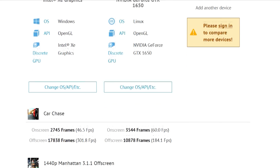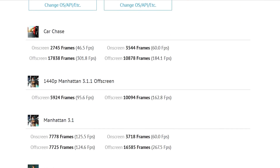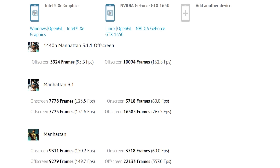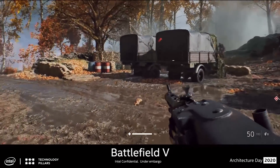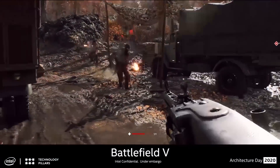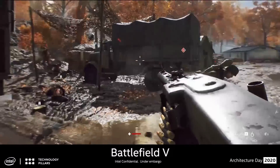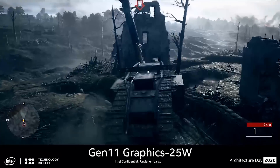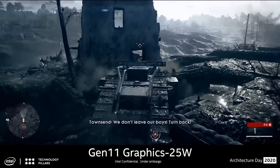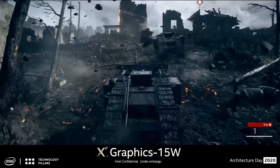We are almost certainly looking at early drivers at the moment. The cards are not fully available, and while XE is technically available in other forms as an iGPU, there are almost certainly some architectural changes for the discrete variants. We also don't know what the clock frequency is — for all we know, it could be 500 MHz or even 1,000 MHz lower than what the final product would be.